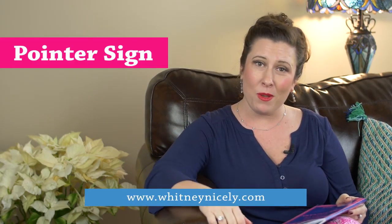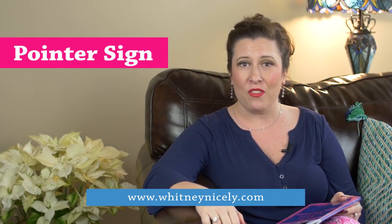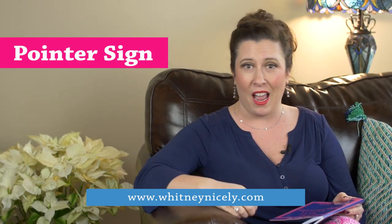Alright? Probably not as much information on a pointer sign as on the big bandit sign, but it's still enough to get you off the main road into the subdivision going towards the house.